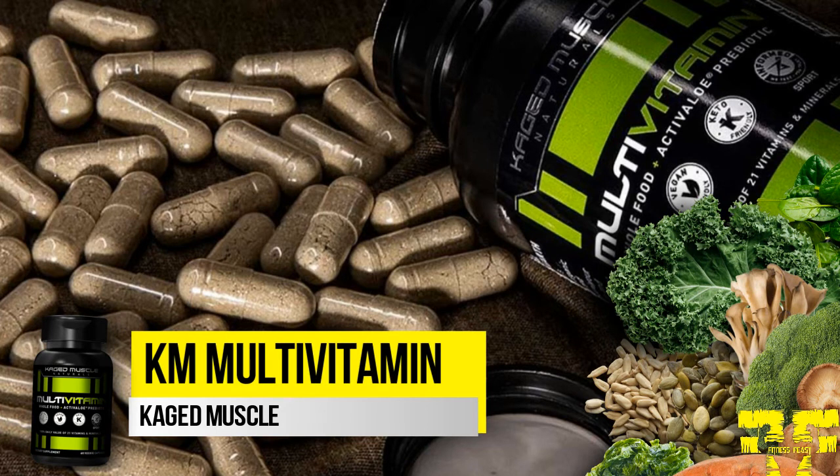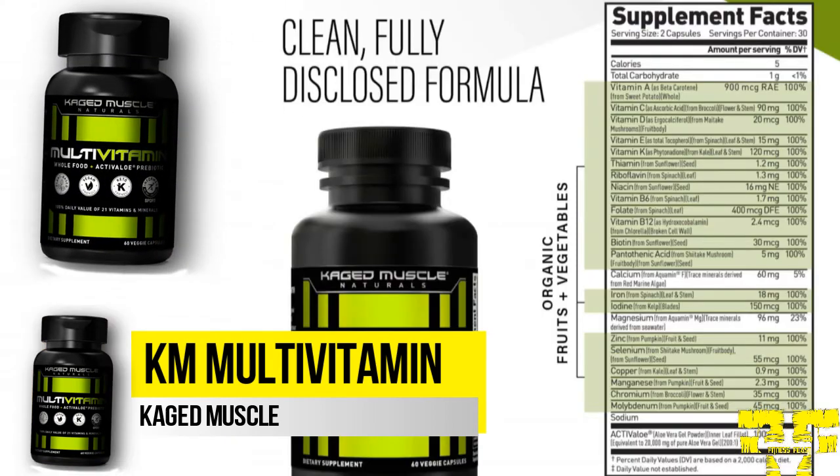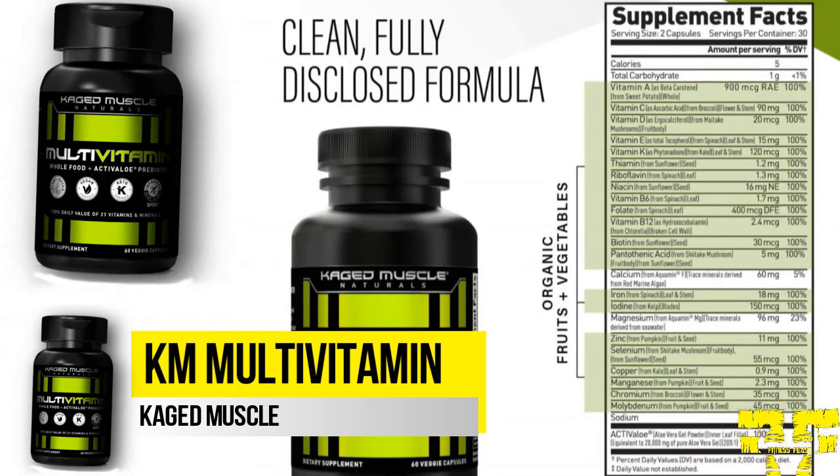Caged Muscle multivitamin is the product in the multivitamin category. It contains 100% whole plant-based vegan-friendly ingredients, including fruits and vegetables. Fruits and vegetables contain some of the most powerful nutrients on earth. With one daily serving, Caged Muscle multivitamin provides the same vitamins as five servings of organic vegetables and fruits, providing a super shot of pure plant-based nutrition.